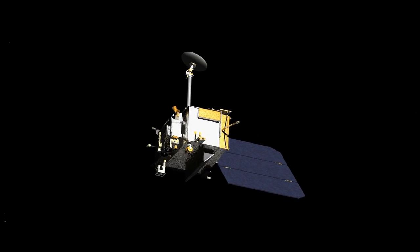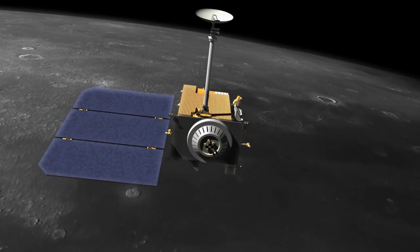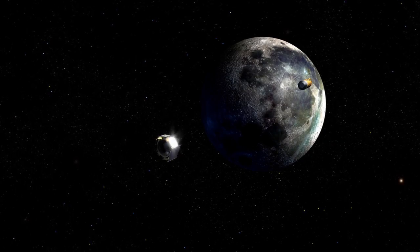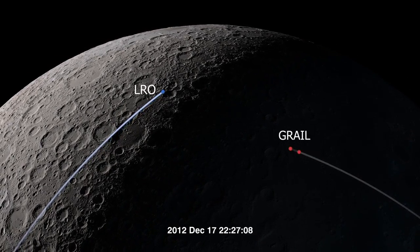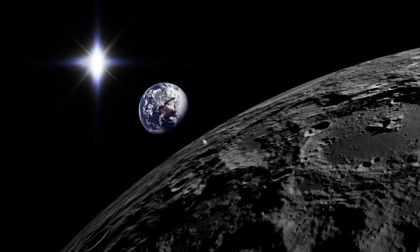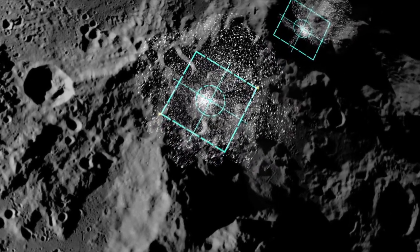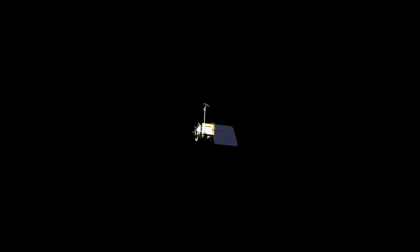All by itself, LRO has amassed a trove of discoveries. But LRO has not been to the moon all by itself. Working in concert with several companion missions, LRO made careful measurements as other vehicles intentionally blasted through the dusty exterior to probe the structure of the moon's crust.